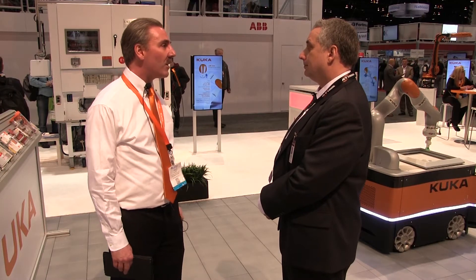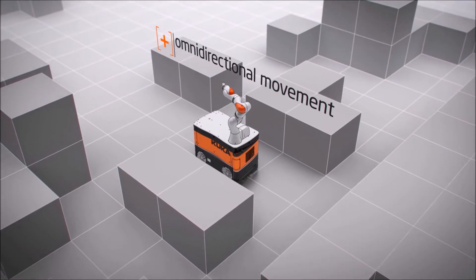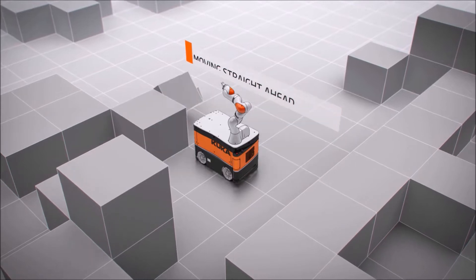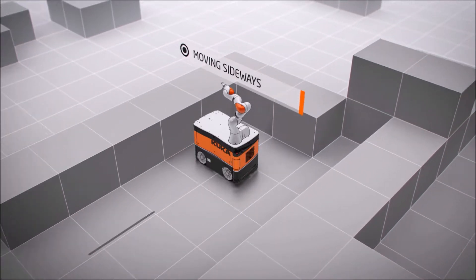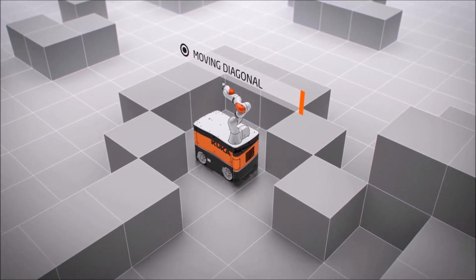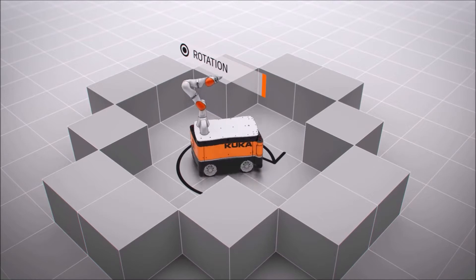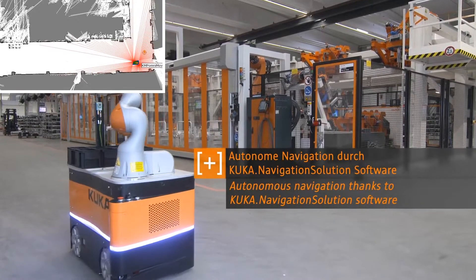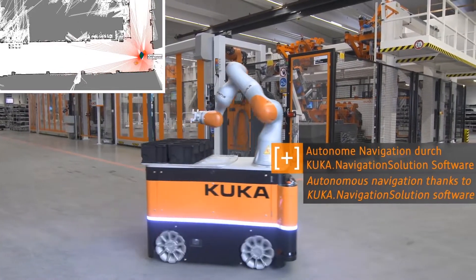This is our KUKA Mobile Robot, the KMR. It has our standard Eva collaborative robot mounted on top of our mobile platform. The platform uses our Omni Move wheels, so it's capable of moving in any direction and along any path, giving it the ability to move very flexibly through the factory, arrive at different stations, and avoid obstacles.